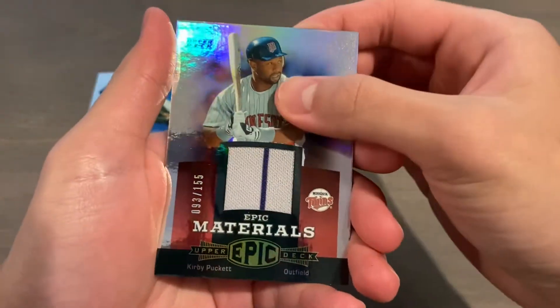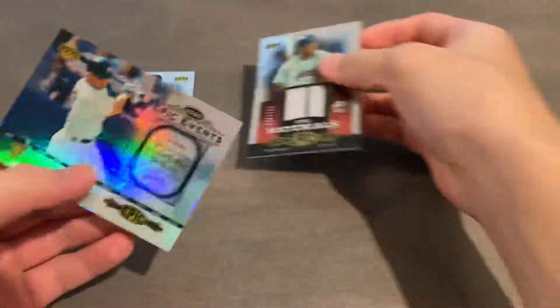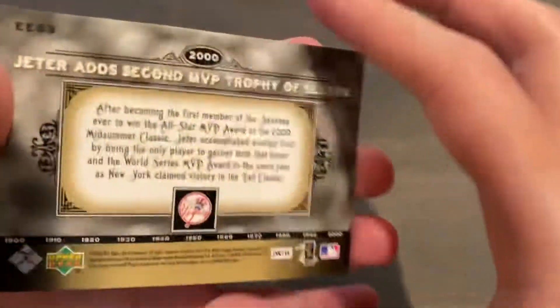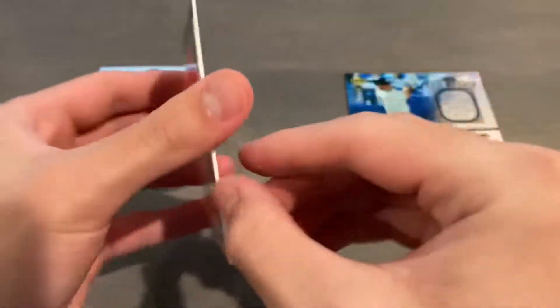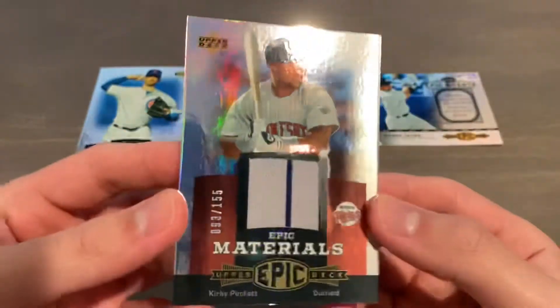And then the last card, which kind of stuck to the back, is an Epic Events insert of Derek Jeter — very cool. That's Epic Events number 63 in the insert set. Also, the Kirby Puckett is KP1, so that's the first relic image variation of his.